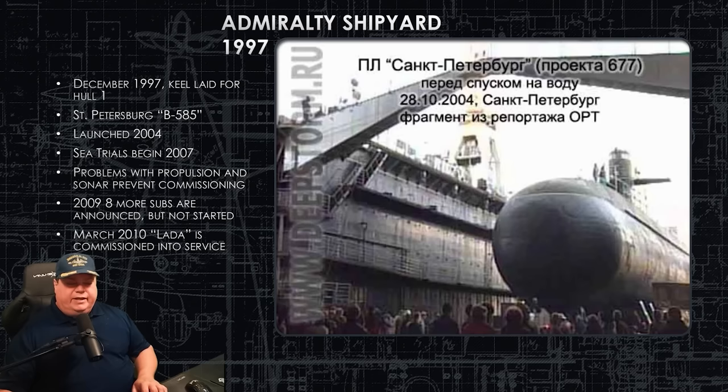In 2009, while sea trials are going on, they announce they're going to build eight more of these, and by the way, they've been building one for Indonesia as an export. But the sea trial results being leaked out in military publications are letting everyone know this is not as good a submarine as they think. After three years, they formally commission Hull 1 in March 2010 — after 23 years of design, construction, and testing.